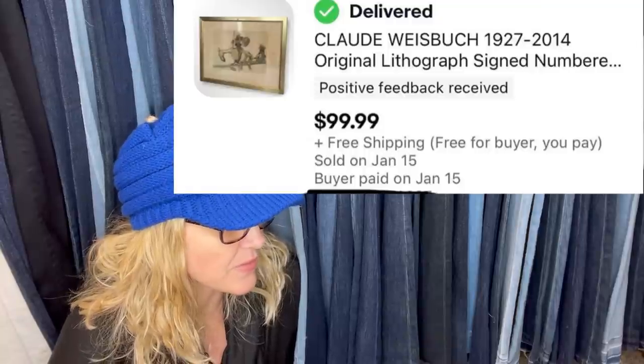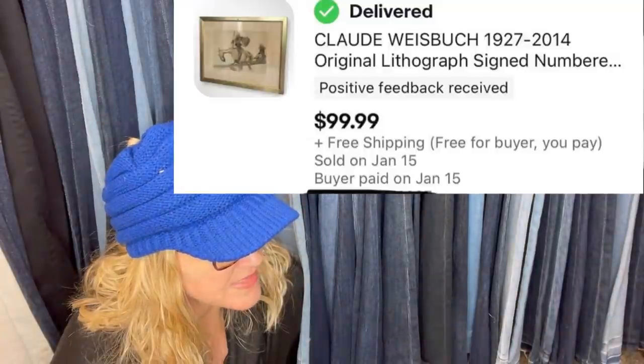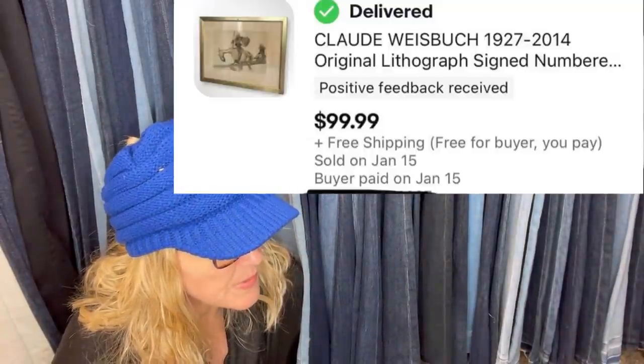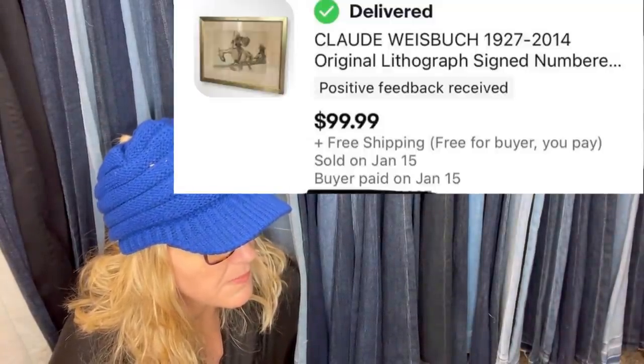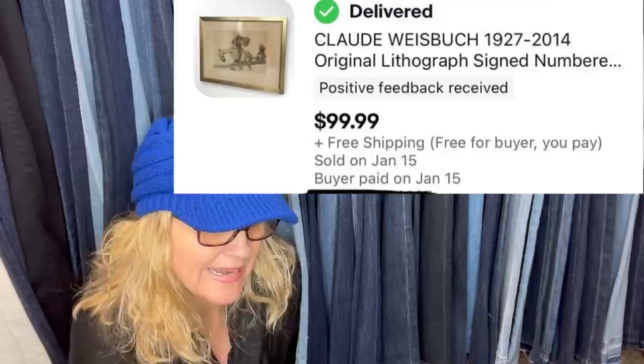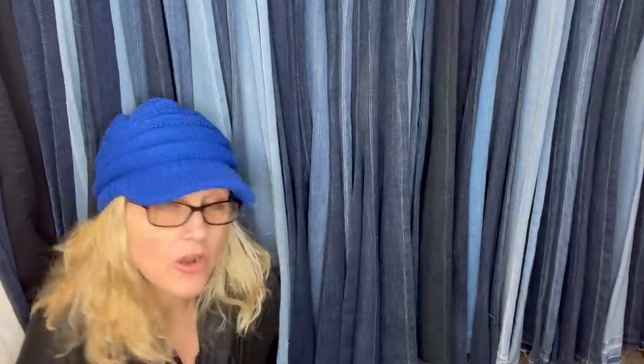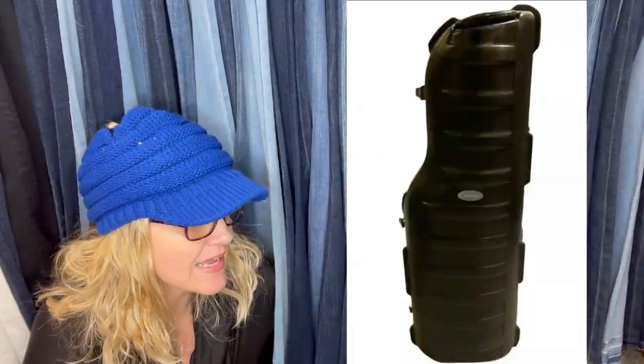Picked up at a yard sale for $3. It looks like it's a lithograph, signed and numbered — Claude Weisbuck. Sold for $99 and it looks like it had free shipping. Hard shell golf case, bought at the Goodwill for $4.98, sold in two days for $159.99 plus shipping.